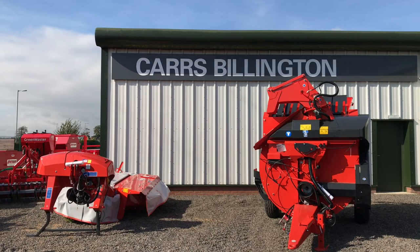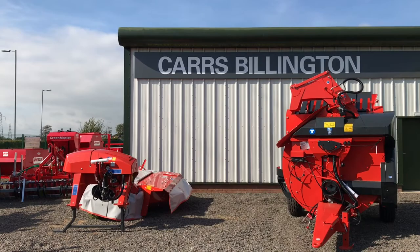Hello and good afternoon from Anning. I'm presently at the Carrs Billington Country Store here in Anning. I'm just going to take a quick look around to see what's in stock.